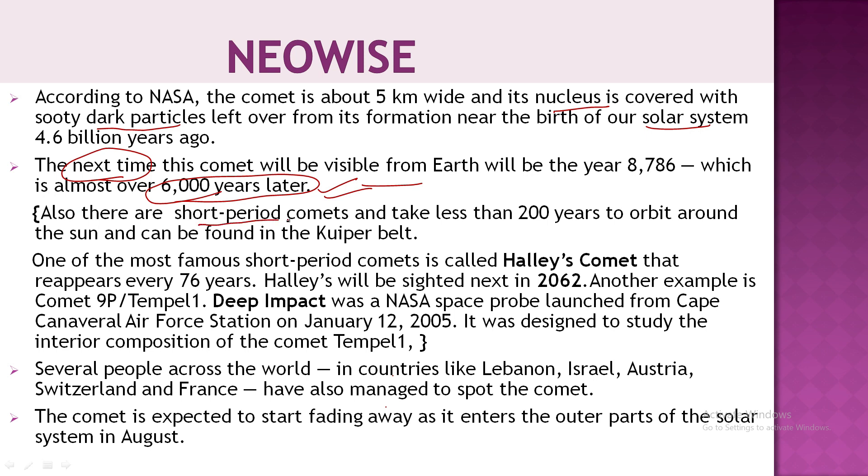There are also short-period comets, which take less time to complete their orbit around the sun. Short-period comets are found in the Kuiper Belt. An example is Halley's Comet, which is a short-period comet that reappears every 76 years.